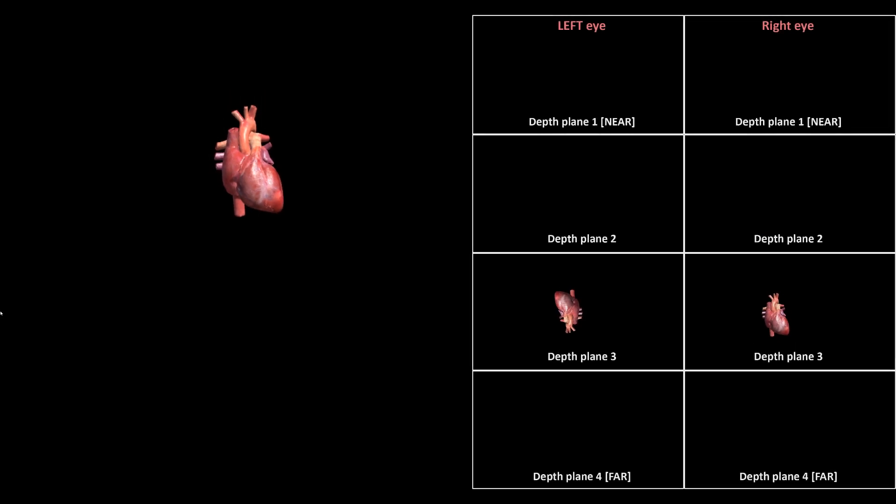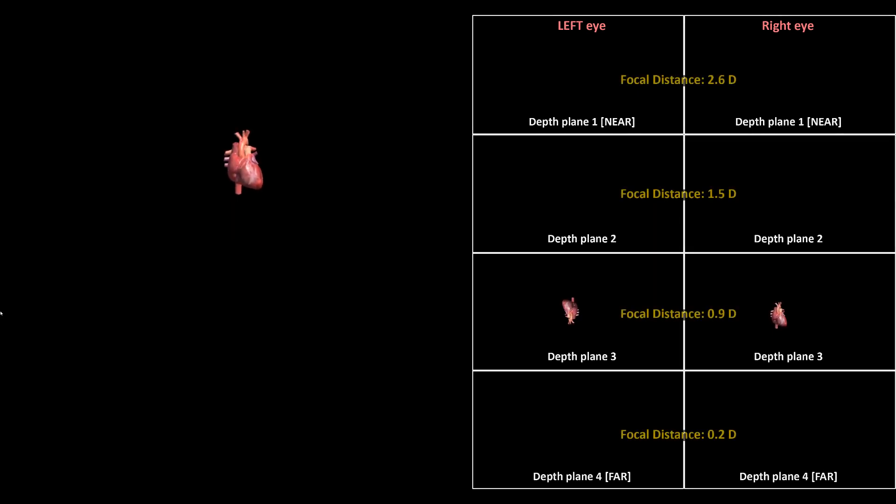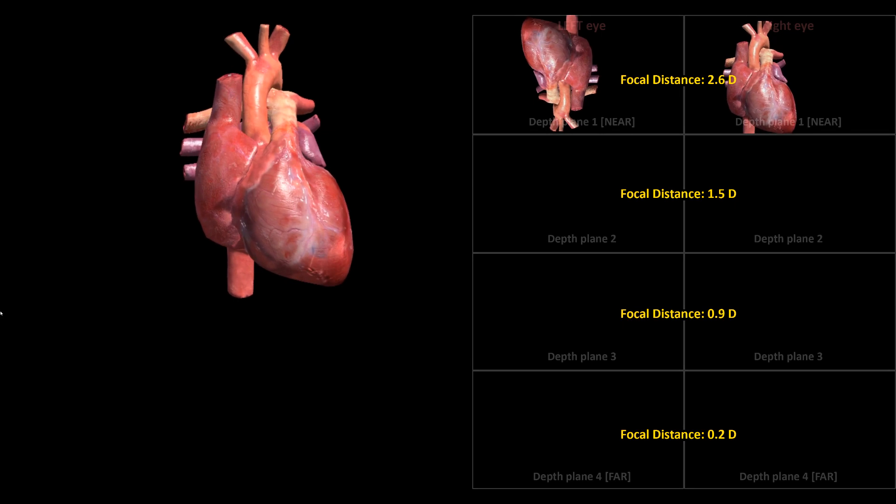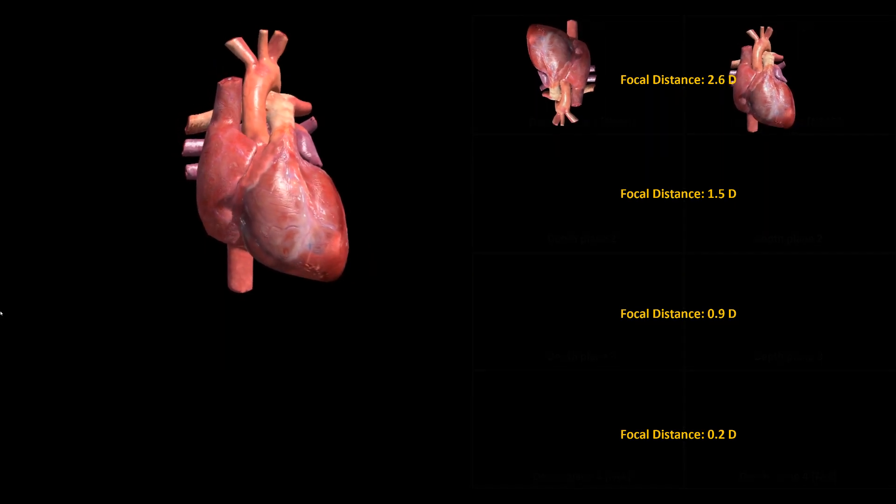Then the hardware takes over. A miniature projection unit sequentially, with a high refresh rate, outputs given image slices, which are received by a multi-layer screen element comprised of our liquid crystal diffusers. The superior transparency and response times of the diffuser elements are the key enabling our multi-plane display architecture.